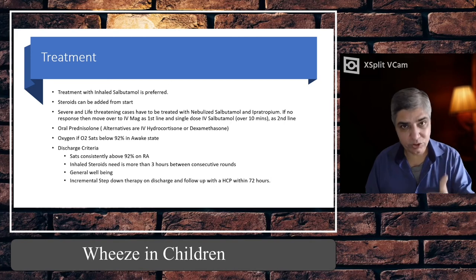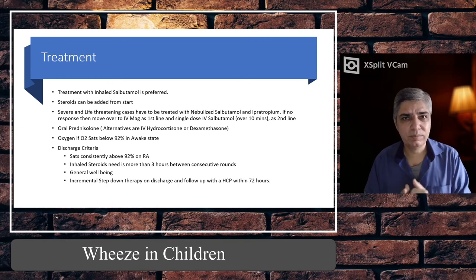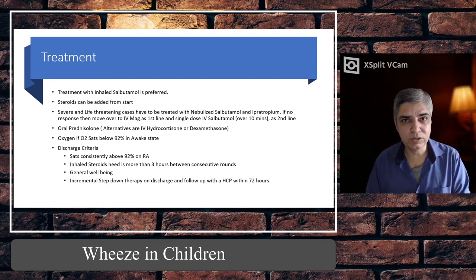Recent research also says that steroids should be started right from the beginning — as soon as you give the first nebuliser, give steroids there and then. Prednisolone is preferred. Oral solution is better than dissolvable tablets because the tablets have a very bitter taste and most children spit them out or vomit. Ideally use the proper oral solution, but if using a dissolvable tablet, mix it in juice to overcome palatability issues. If the child vomits, you have to repeat the dose.